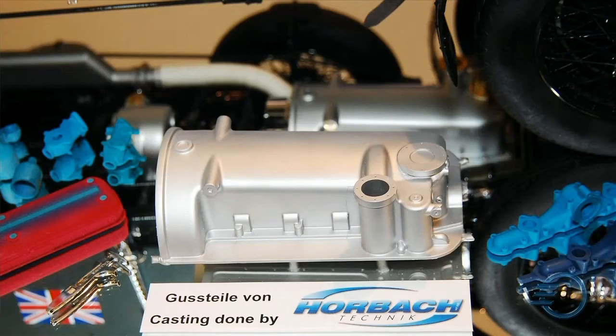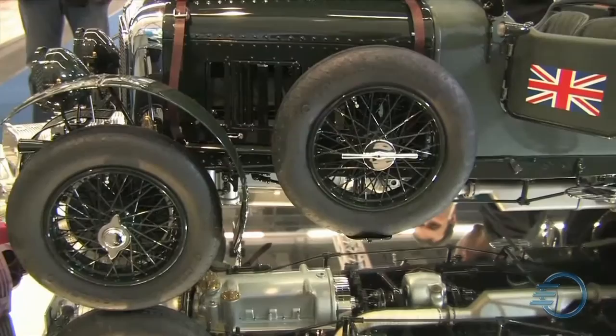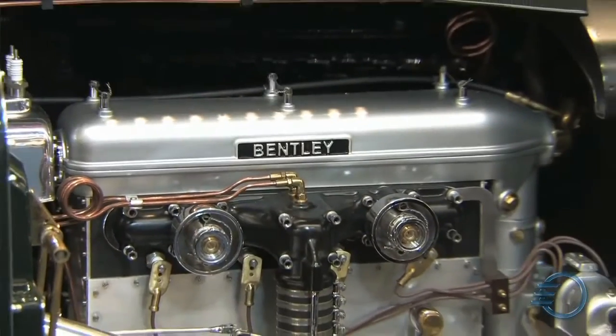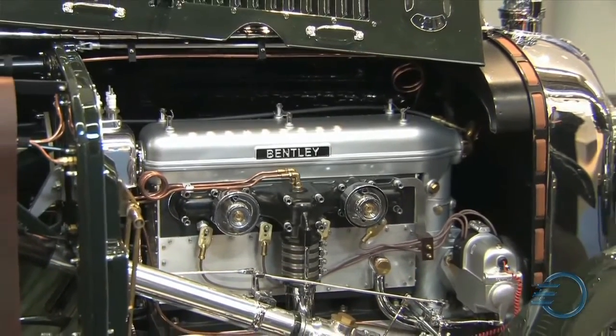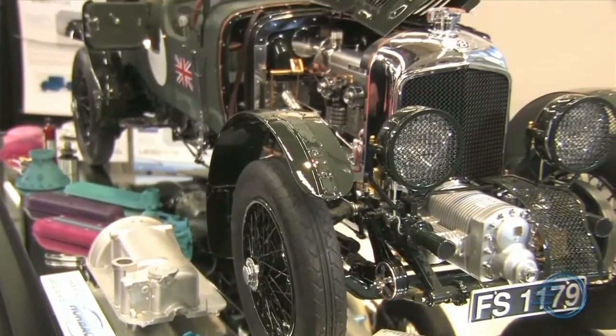Two years ago, MISCO Models bought their first printer from us and started to use that printer in everyday development for their new models. The advantage of that technology for them is the surface finish, the quality over the whole model surface, and also the precision — that's absolutely important for them. No other technology gave them that advantage, especially for casting parts.